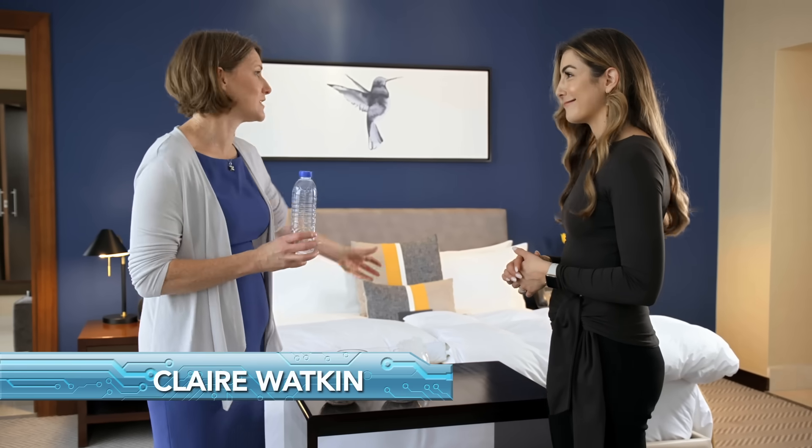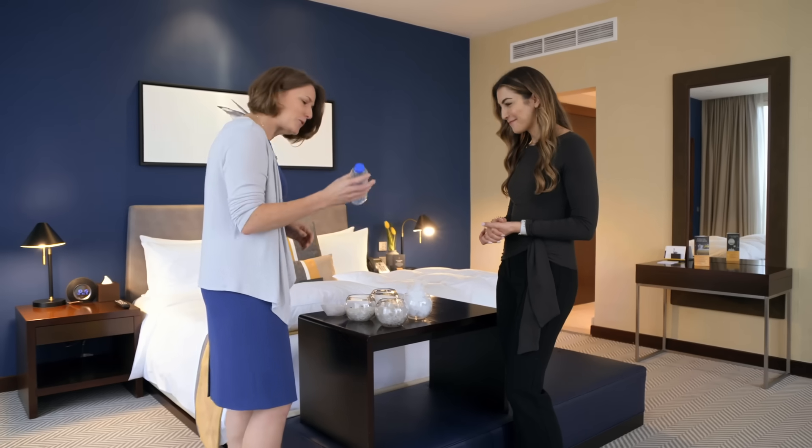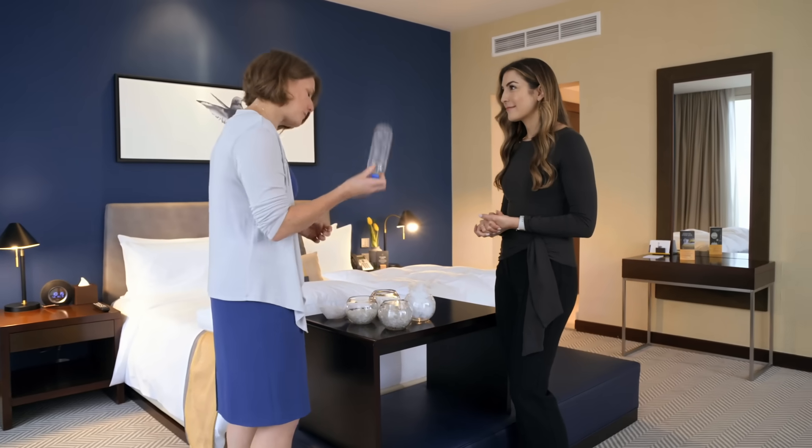We're going to tell you how we take plastic bottles like this and turn them into luxury duvets and pillows for the hotel. So what we do, first of all, we're going to chip up these bottles.